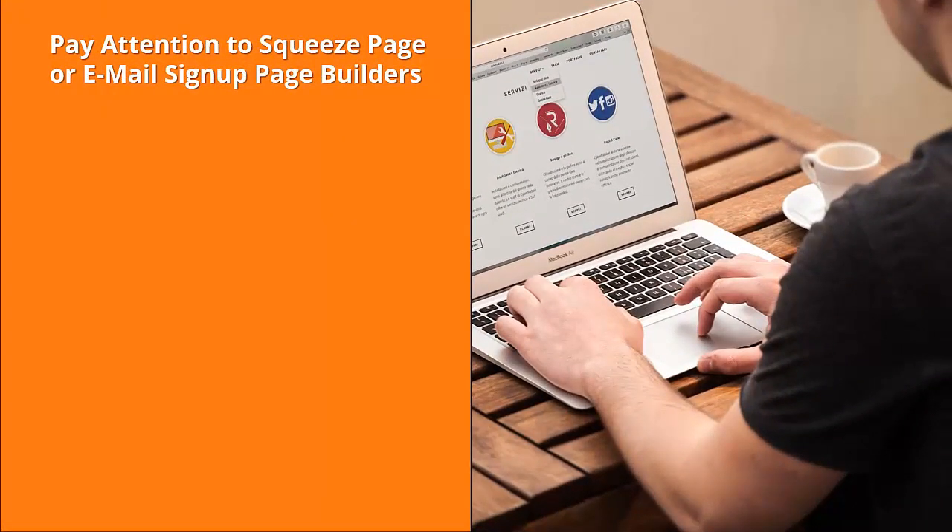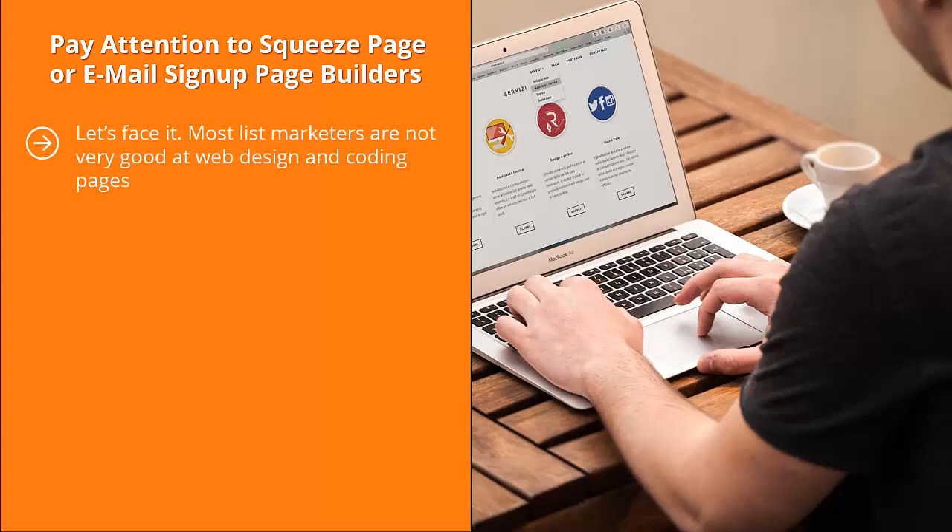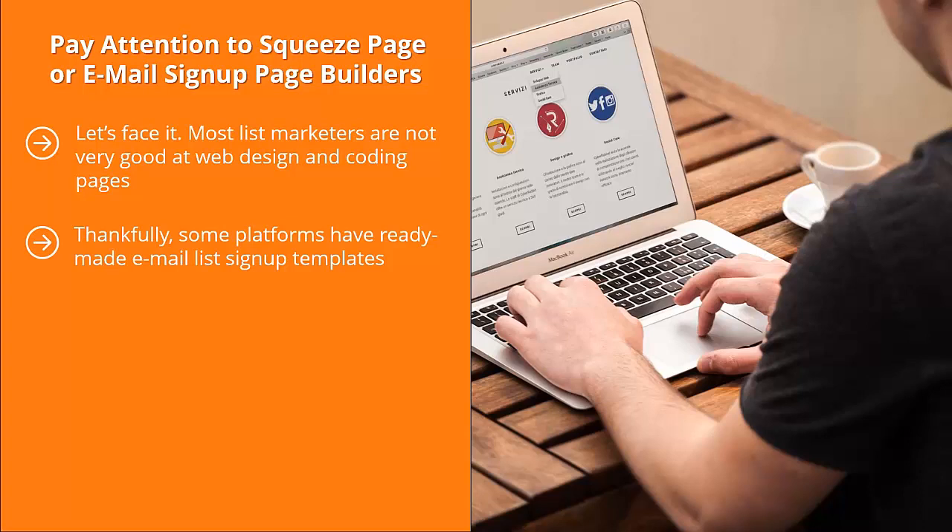Pay attention to squeeze page or email sign-up page builders. Most list marketers are not very good at web design and coding pages. Unfortunately, if you want to come up with an online form, you have to know some basic web design and coding. Thankfully, some platforms have ready-made email list sign-up templates. You can just make certain changes to graphics, color, and font, as well as the text of these pages.